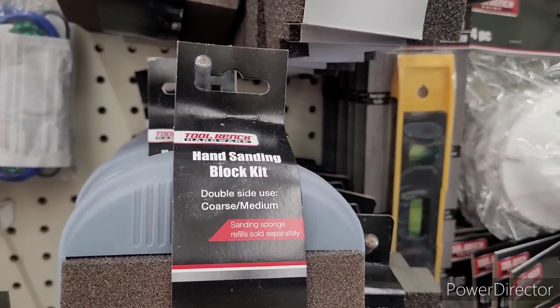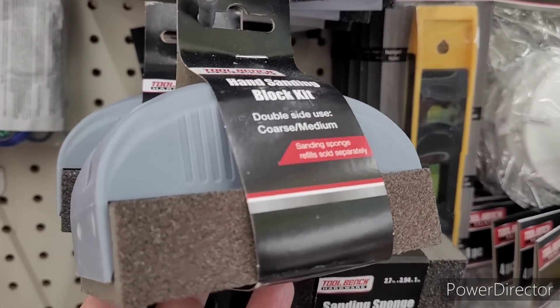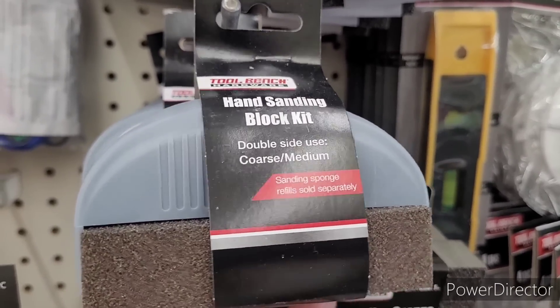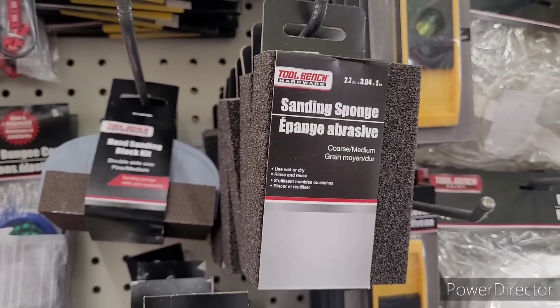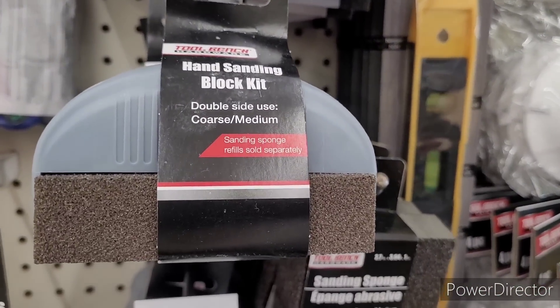Alright, so we're over here in the tool section. I hadn't seen these before — hand sanding block kit. That would come in handy with some projects around the house. And then they had a sanding sponge right there. Moving on.